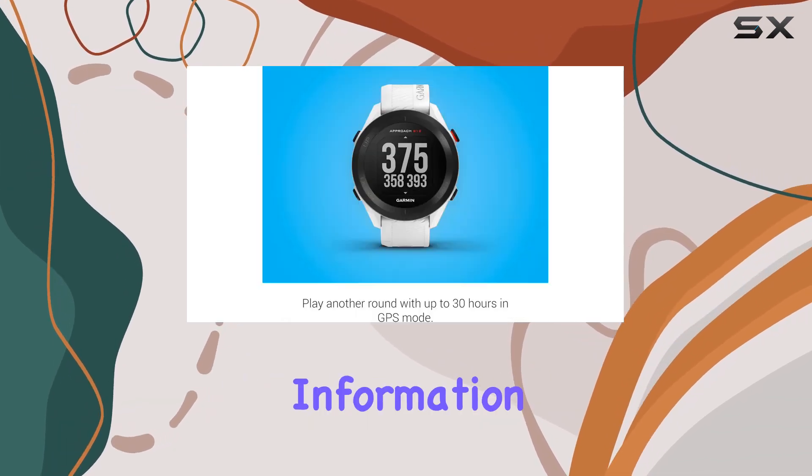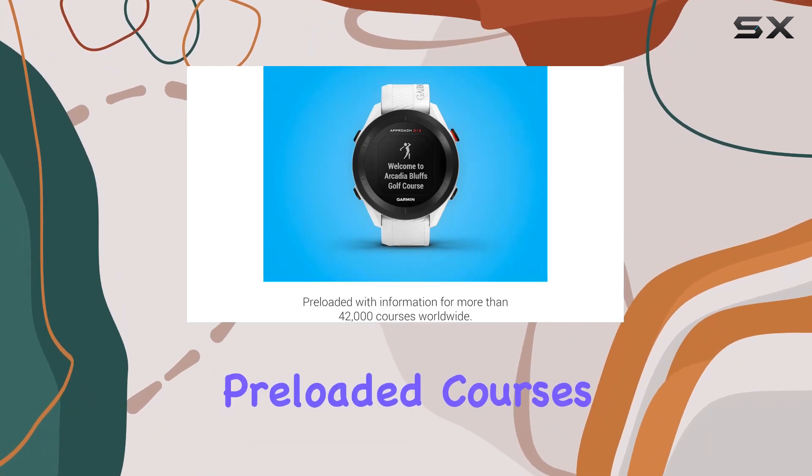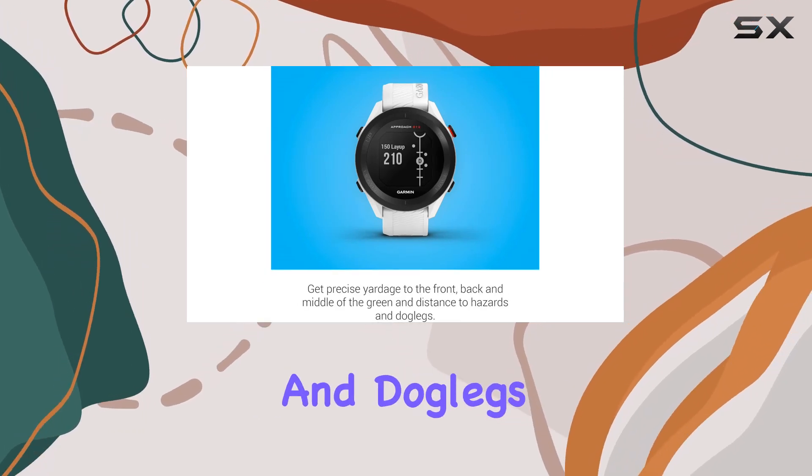And speaking of information, this watch has it all. With over 42,000 preloaded courses from around the world, you'll never find yourself without accurate yardages to the front, back, and middle of the green, as well as hazards and dog legs.